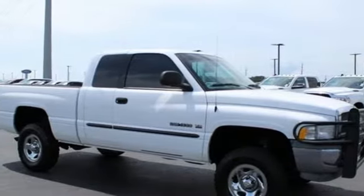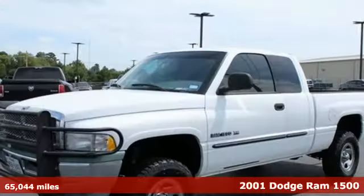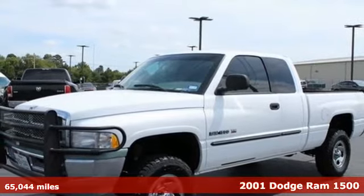It's a 2001 Dodge Ram 1500. Work hard and look good doing it.